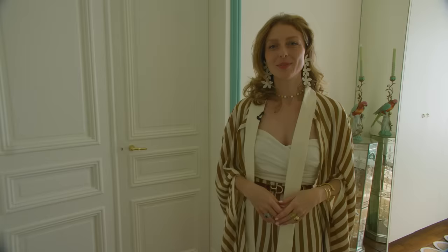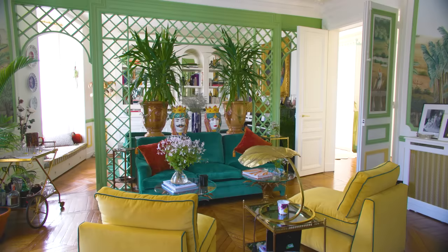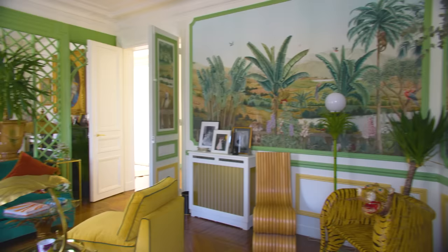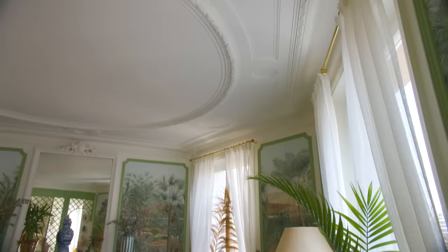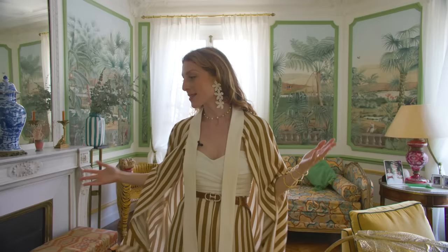In our flat, we basically have everything that comes from either flea markets, auction houses, or websites where you find second-hand things — or objects we got from family members who gave them to us or didn't want them anymore. The only things that are new in our flat are probably our mattresses and our beds; the rest is found here and there.